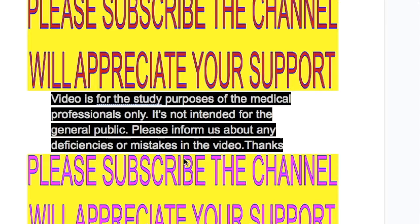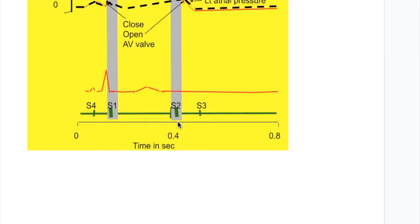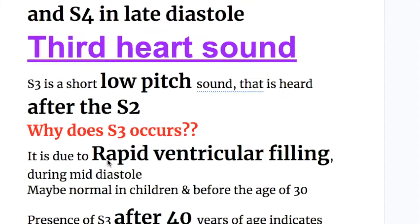In this video we will discuss third and fourth heart sounds, their features, similarities between them, and the conditions in which they appear. The third sound is heard just after the second heart sound, and the fourth sound is heard just before the first heart sound. Both sounds are heard in diastole, but the third heart sound is heard in early diastole and the fourth heart sound is heard in late diastole.